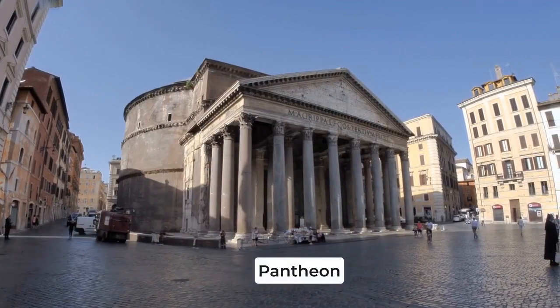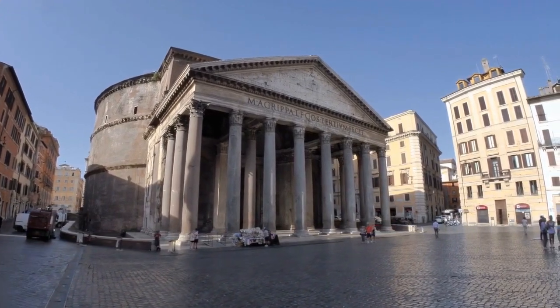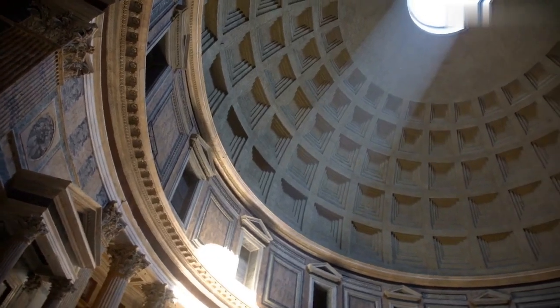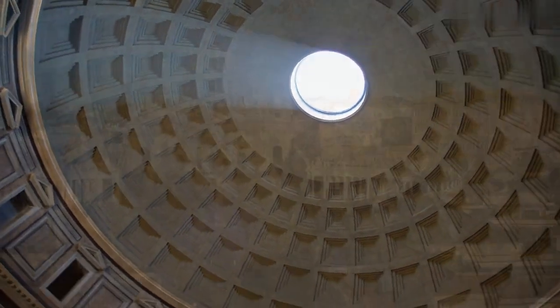Our next stop is the Pantheon, one of the best preserved buildings from ancient Rome. It was originally a temple dedicated to all the gods, but later converted into a church. The most impressive feature of the Pantheon is its dome, which is made of concrete and is still the largest unsupported dome in the world.